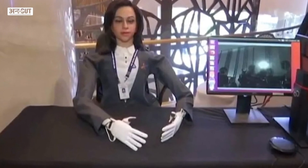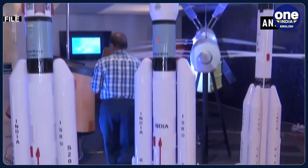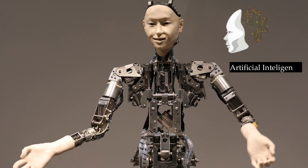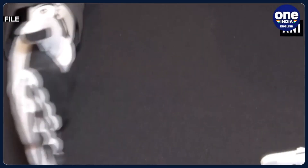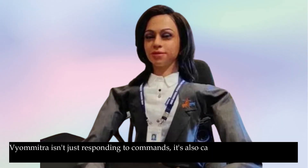You might be wondering how did ISRO manage to create such a sophisticated humanoid. The birth of Vyomitra is a testament to the marvels of modern engineering, combining advanced robotics and artificial intelligence in its creation. The ISRO team had to make Vyomitra capable of understanding and executing commands just like a human astronaut would. Vyomitra isn't just responding to commands — it's also capable of responding to its environment, making it a valuable companion for space missions.